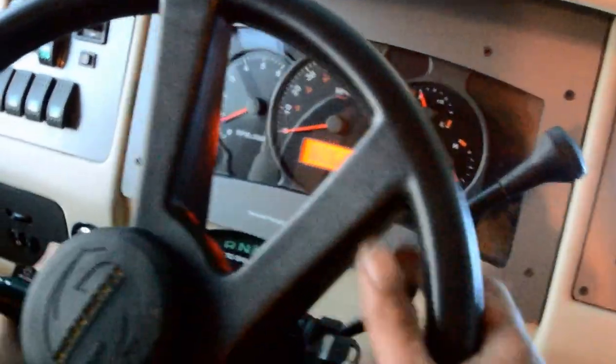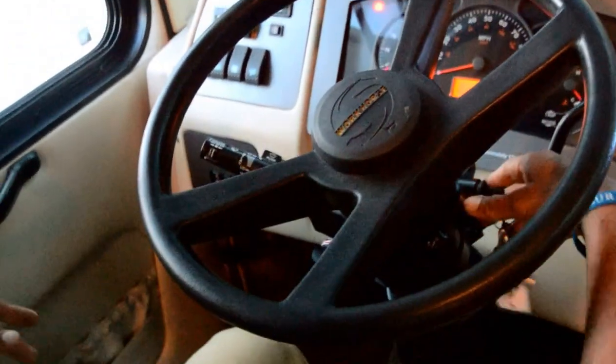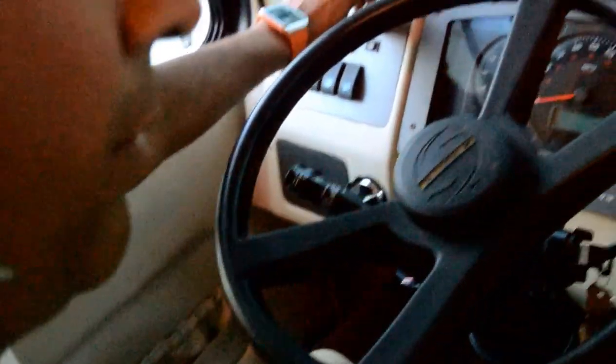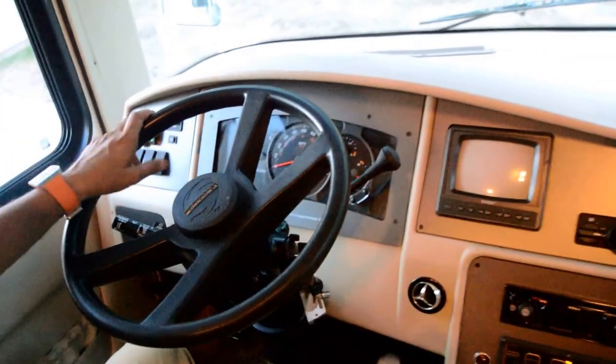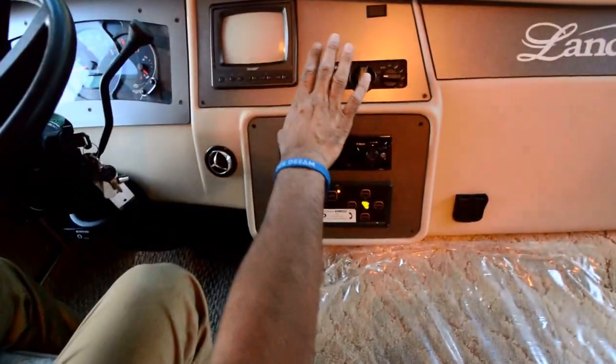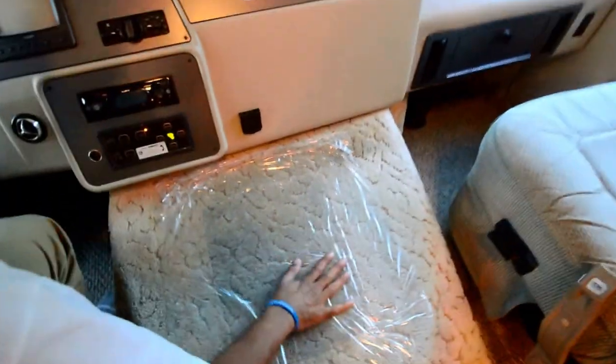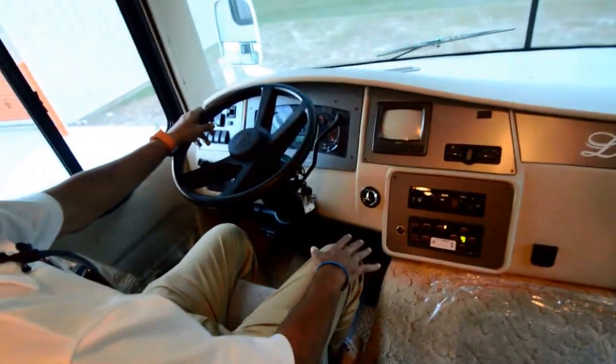It's got only 50,000 miles. Got tilt wheel, automatic overdrive, heated mirrors, power mirrors on both sides, and a CD player. The dash air is cold — may could use a little bit of Freon, and that's typical.